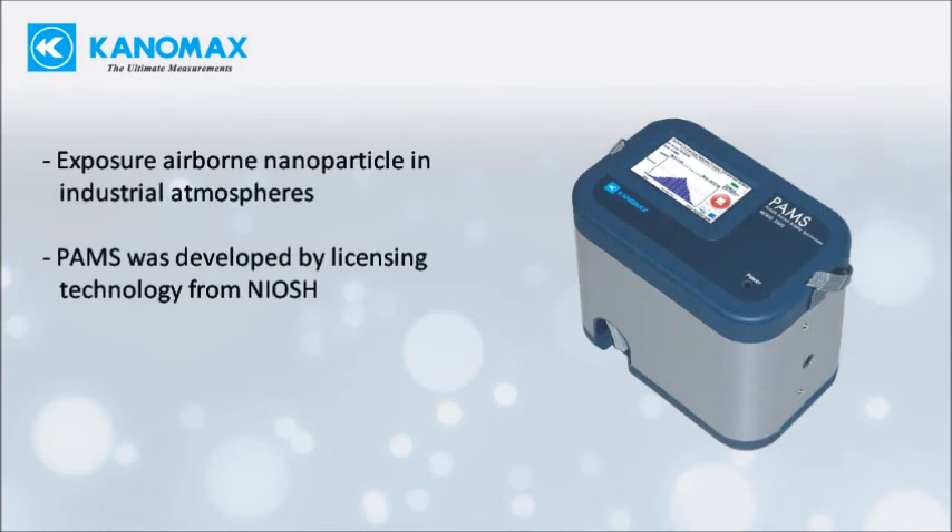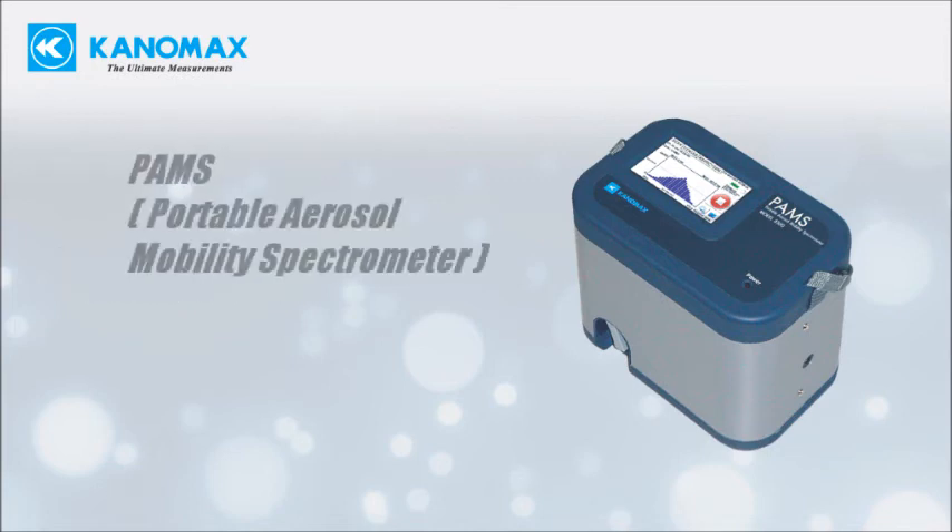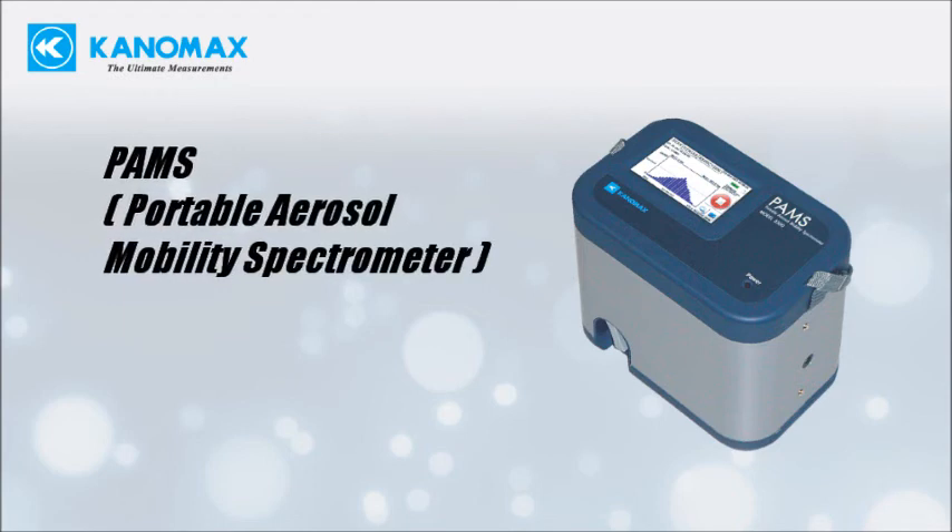Exposure to airborne nanomaterials in industrial atmospheres is a growing concern. More and more research labs and governments are starting to set regulations or guidelines for nanoparticles. It is our hope that PAMS will fill the need for direct site measurement and will protect workers from exposure to dangerous levels of nanoparticles.